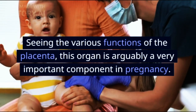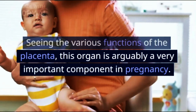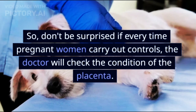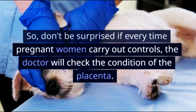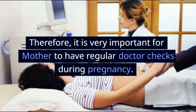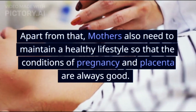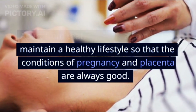Seeing the various functions of the placenta, this organ is arguably a very important component in pregnancy. Disorders of the placenta can be dangerous for the health of the fetus. So don't be surprised if every time pregnant women carry out controls, the doctor will check the condition of the placenta. Therefore, it is very important for mothers to have regular doctor checks during pregnancy, and to maintain a healthy lifestyle so that the conditions of pregnancy and placenta are always good.